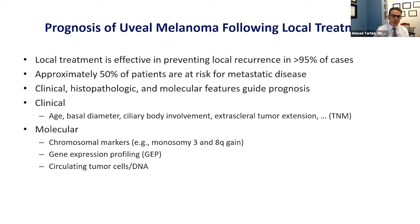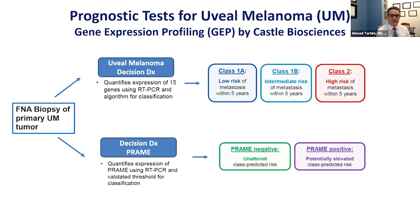What has been shown to be best in terms of prognosis is so-called gene expression profiling. The most commonly used test is called DecisionDX, which looks at about 15 genes and their levels of expression. We take a biopsy from the original melanoma and test whether those genes are turned on or off. Based on the expression levels of those 15 genes, patients are classified into class 1A — low risk of metastasis within five years — class 1B, intermediate risk, and class 2, high risk of metastasis within five years.